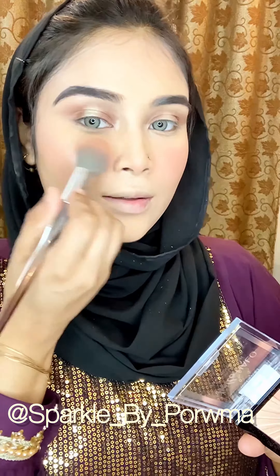This is the Wet n Wild No Tune range highlighter in a champagne shade — it gives a glass-skin look. This is the famous H2O eyeliner. I also use Wet n Wild Mega Last mascara in a crystal color.